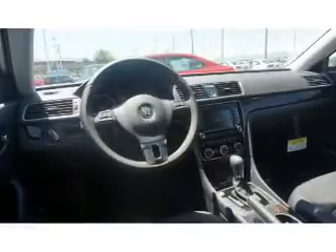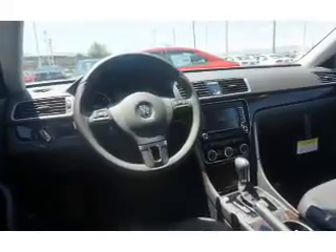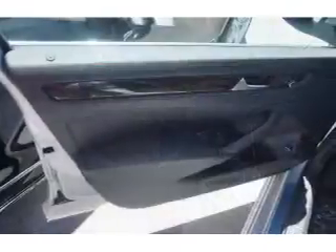Push-button start. Let us put you in the driver's seat today. Call or click to contact us.